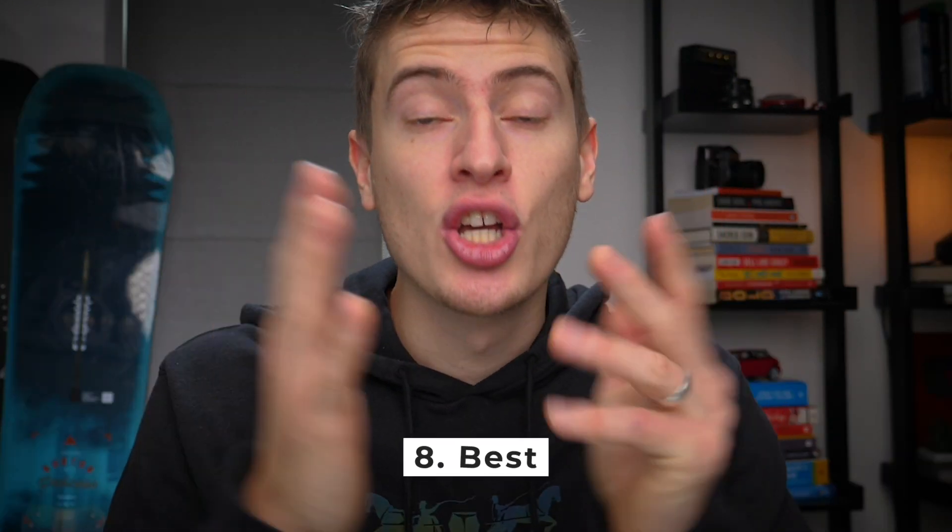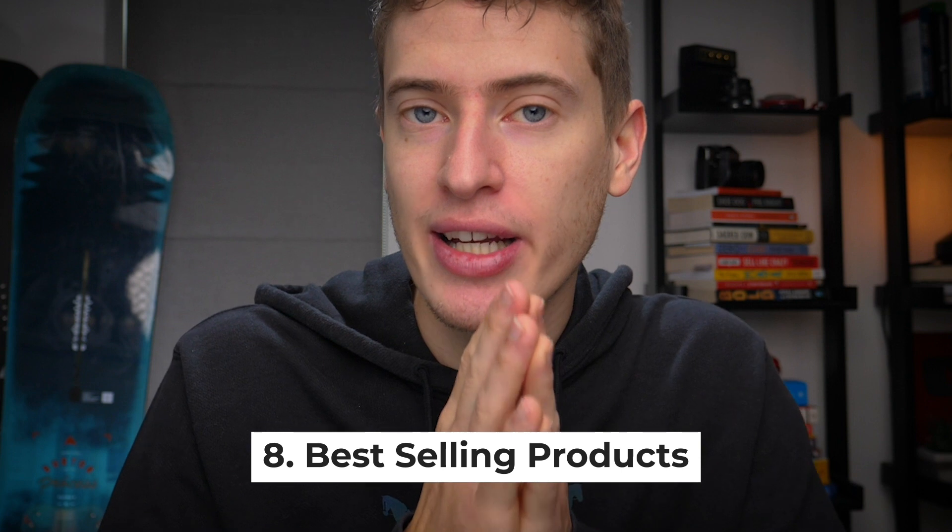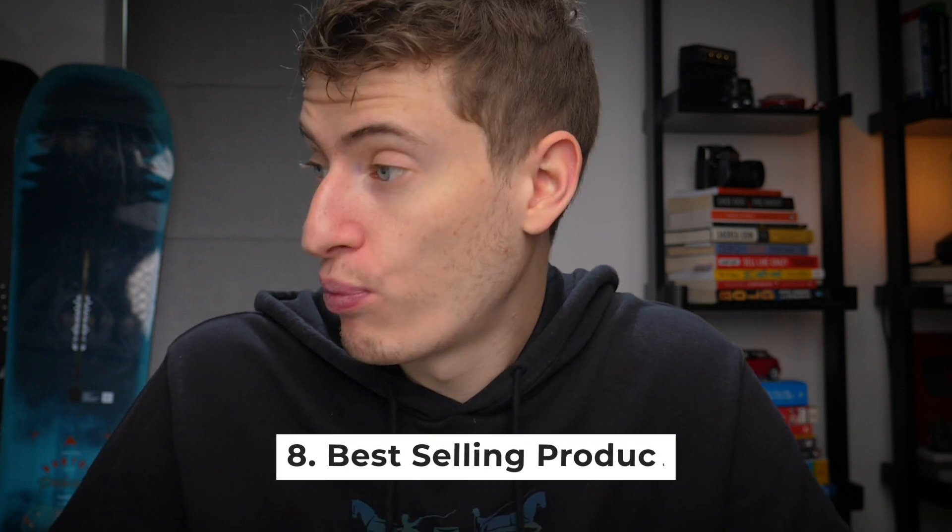Number eight: you could look at the best-selling t-shirts or best-selling products. If you go to best-selling and click on a product, you can actually see what tags they are using down at the bottom. A lot of the time you'll see them using irrelevant tags — just because they are doesn't mean you should copy that — but you can get more tag ideas this way. Just make sure that any ideas you take from them are still relevant to your own t-shirt or design.